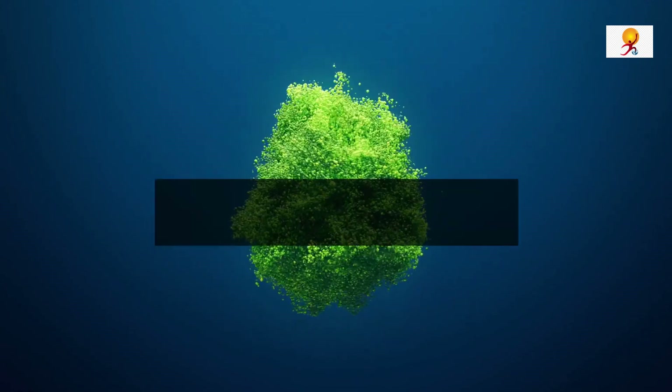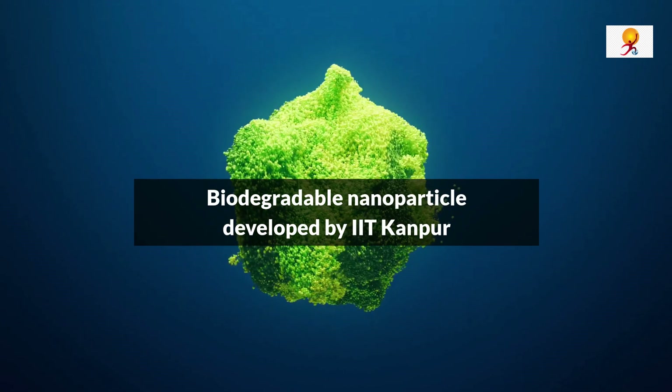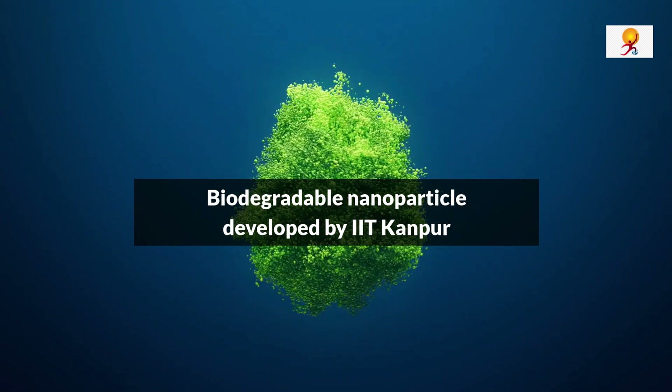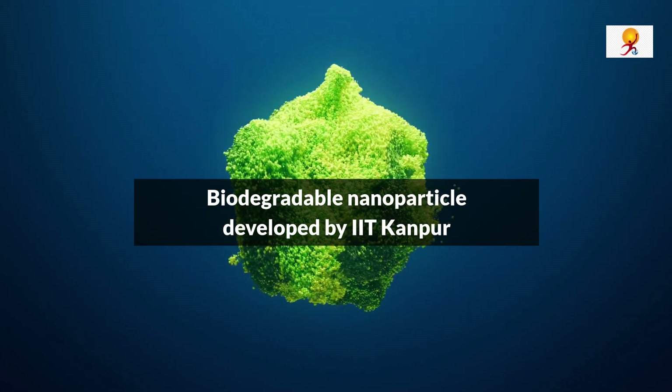Hello everyone, welcome to GK Today. Today's topic of discussion is biodegradable nanoparticles developed by IIT Kanpur. So now let's start the video.